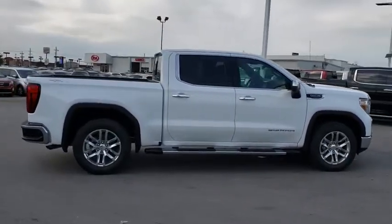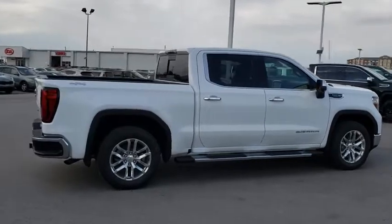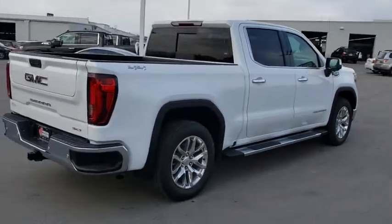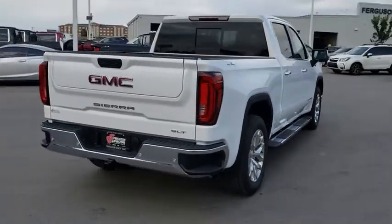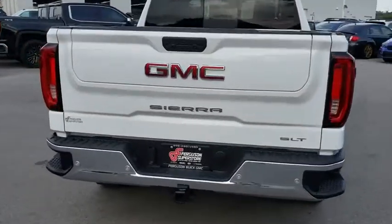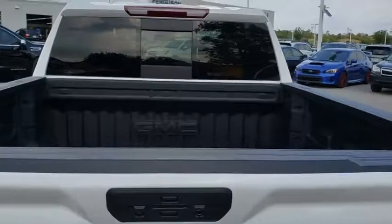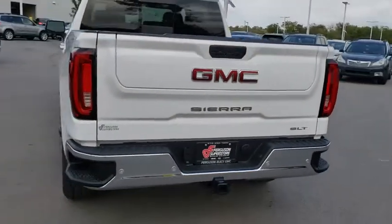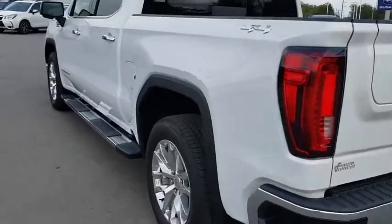The Sierra 1500 now comes with an automatic transmission that combines high-max hauling capability with precise control. Here are some of this vehicle's great options: keyless entry, backup camera, anti-lock braking system, power passenger seat, tow hitch, steering wheel audio controls, and stability control.